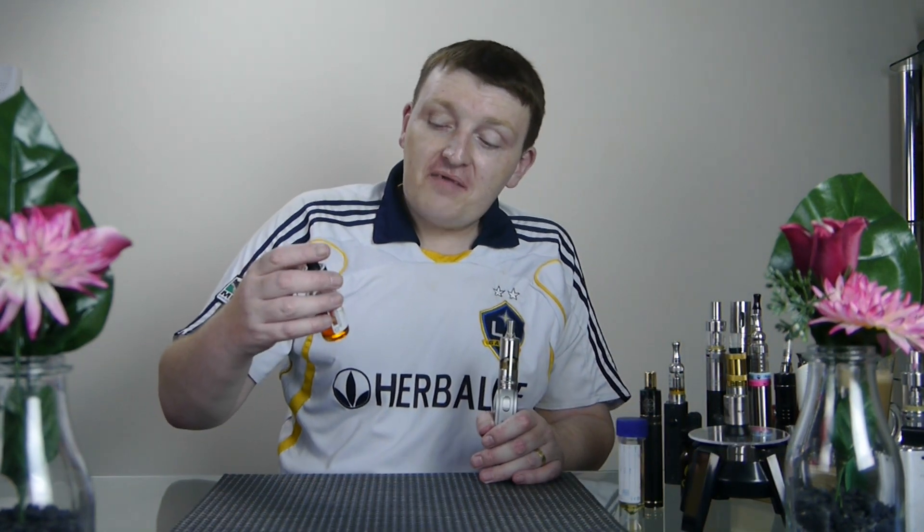Hi there guys, a big hello to all you current and future vapers out there. Today we're doing a juice review. I think I've reached juice nirvana — it took some getting to, it didn't come easy — but Breakfast at Telios, The Milk.